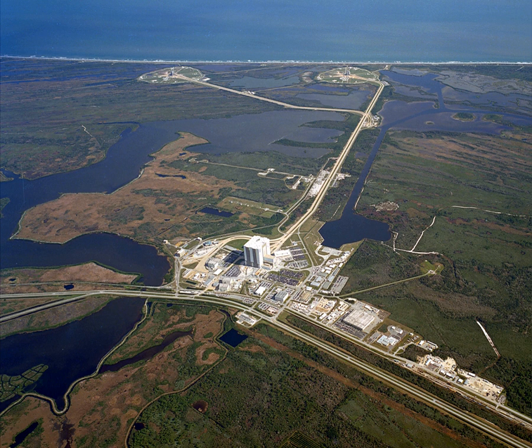Launch Complex 39 is a rocket launch site at the John F. Kennedy Space Center on Merritt Island in Florida, United States. The site and its collection of facilities were originally built for the Apollo program, and later modified for the Space Shuttle program.